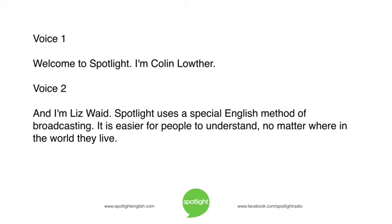Welcome to Spotlight. I'm Colin Lowther. And I'm Liz Waid. Spotlight uses a special English method of broadcasting. It is easier for people to understand, no matter where in the world they live.